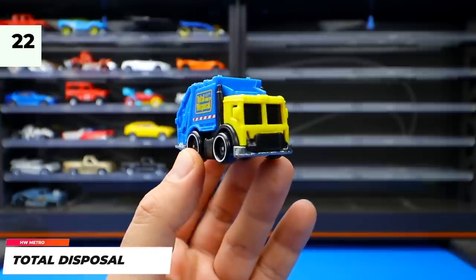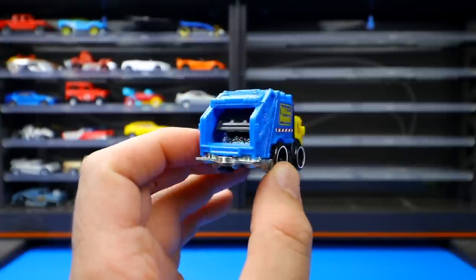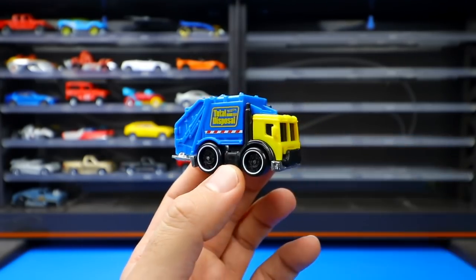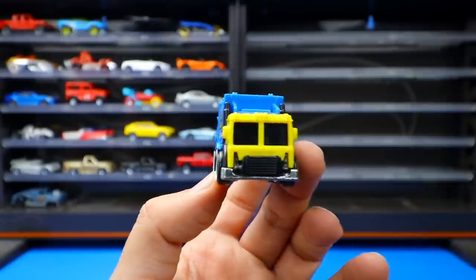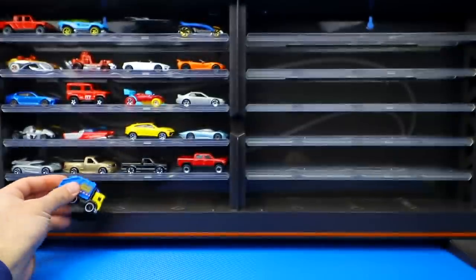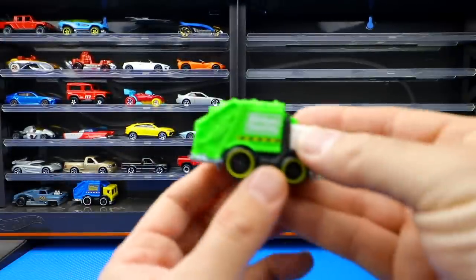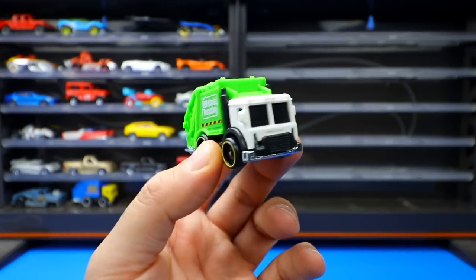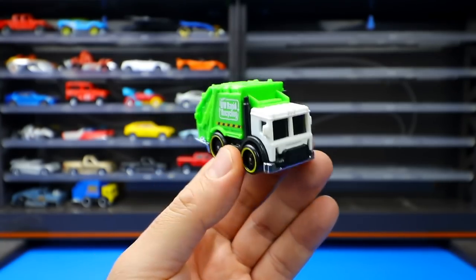From the Hot Wheels Metro Series, the Total Disposal is a favorite fantasy casting — a little garbage truck with a slim profile, bigger wheels on the back and smaller ones on the front. It was recolored with a green back and white front, compared to the original's blue back and yellow front — a neat looking recolor.